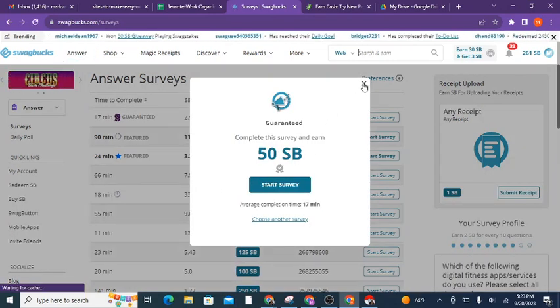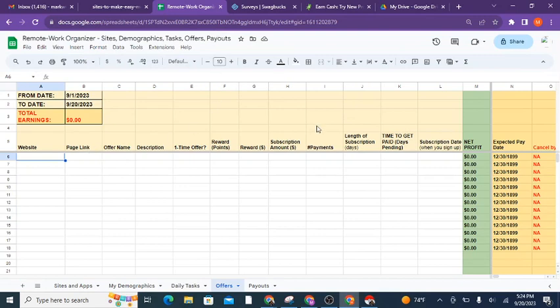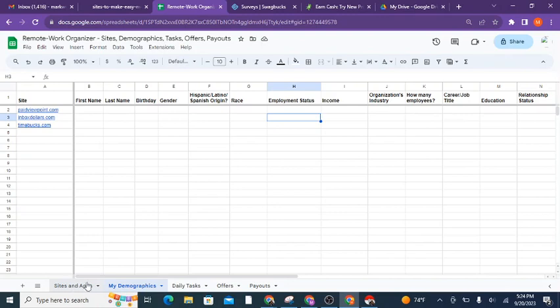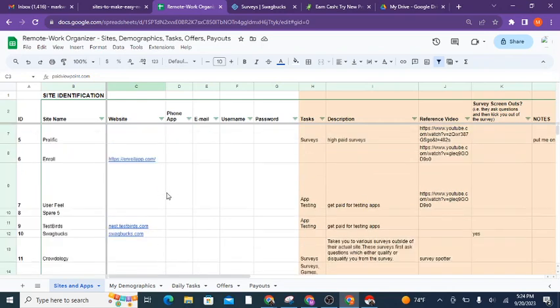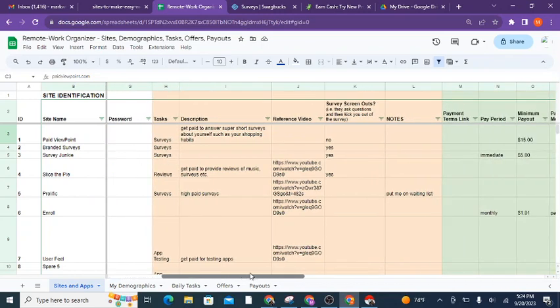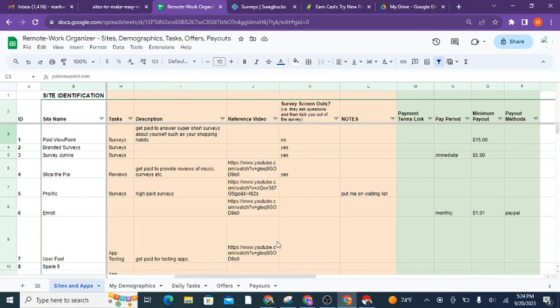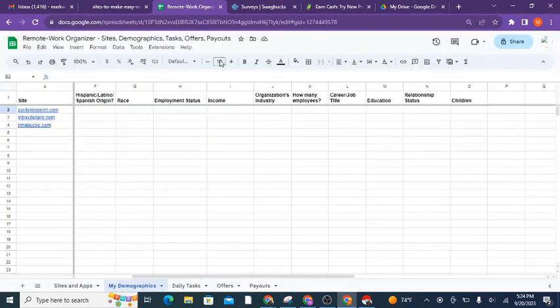Surveys are good, but you need to be consistent per site with certain things you enter — that's part of the reason I have the Google Sheet. I have a list of sites on here so I know what sites I want to go back to. I can just open up the sites all in one place, and I'll leave some of these in the sheet with links for your convenience when you download it.